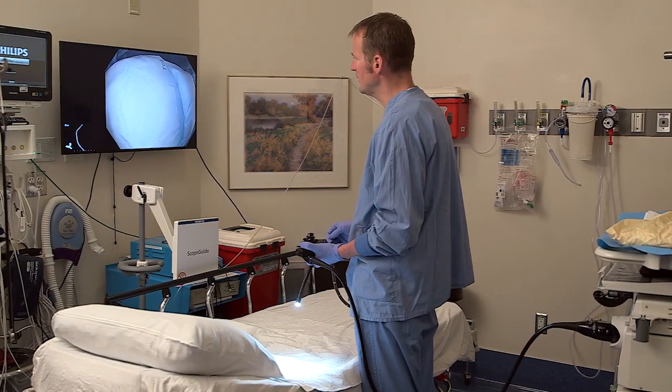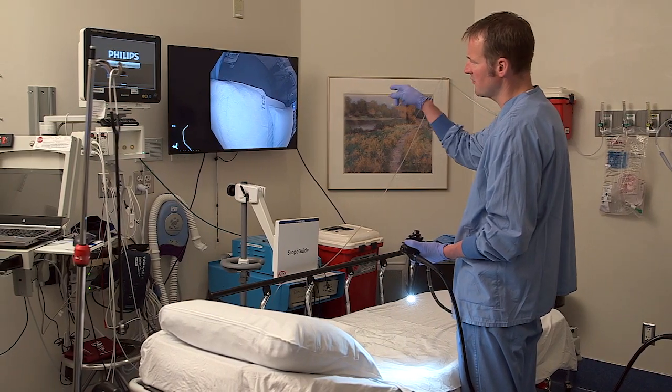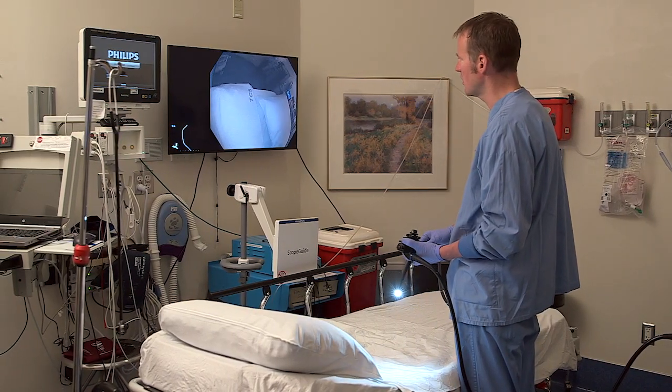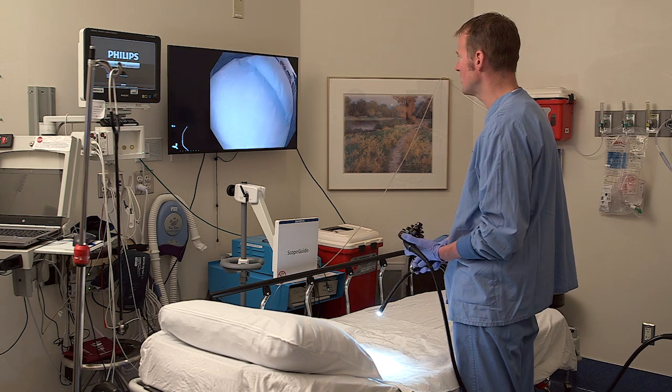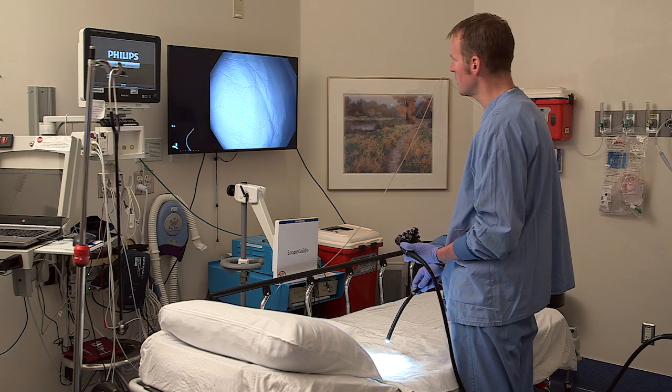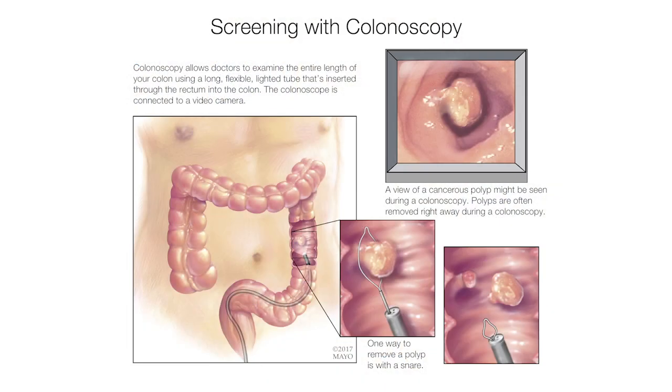Here we are preparing to do a colonoscopy. When we do a colonoscopy, the endoscopist is oftentimes looking at the screen directly across from me. That's a high-definition monitor that allows us to see, even with zoom magnification, the lining of the colon. This is new — this technology didn't exist before, where we could magnify the texture of